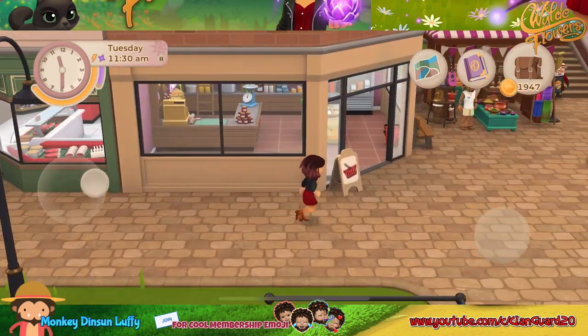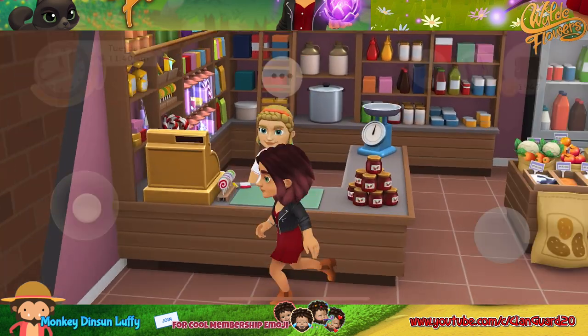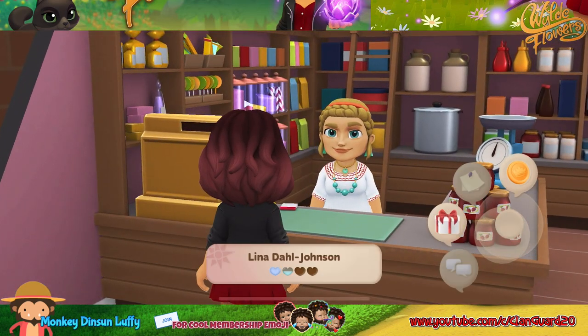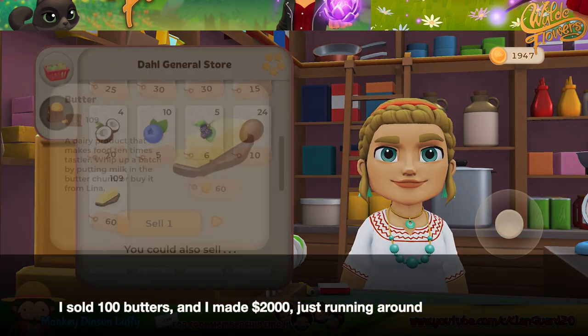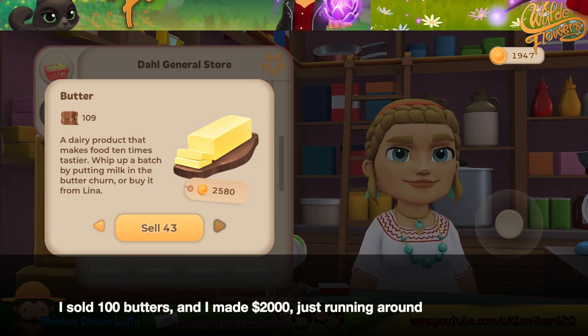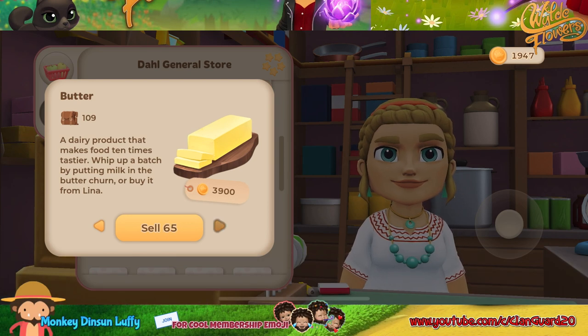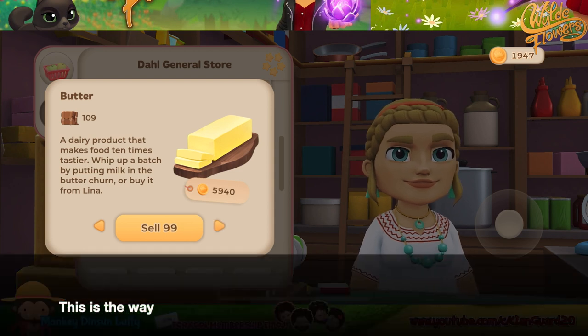You buy soy milk and repeat. I sold 100 butters and I made $2,000, just running around. This is the way.